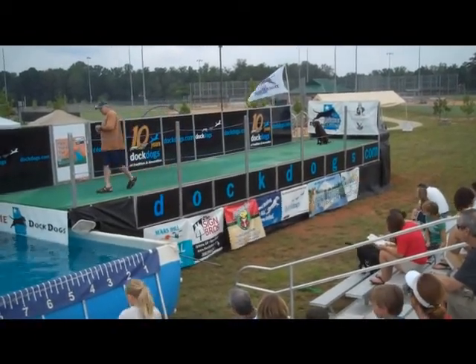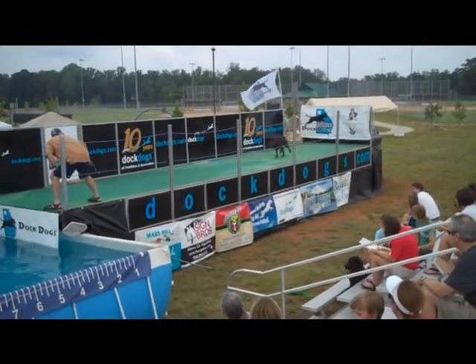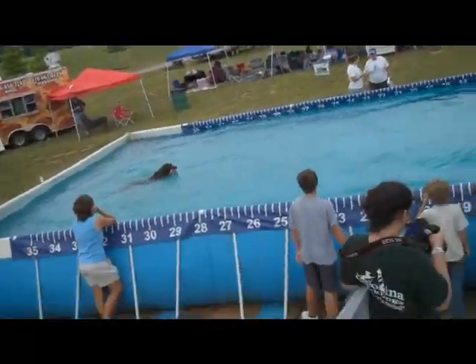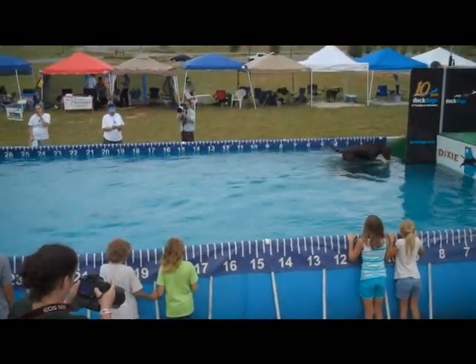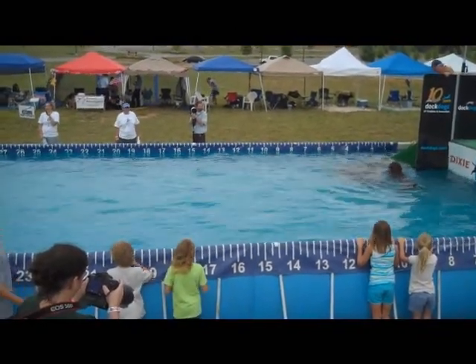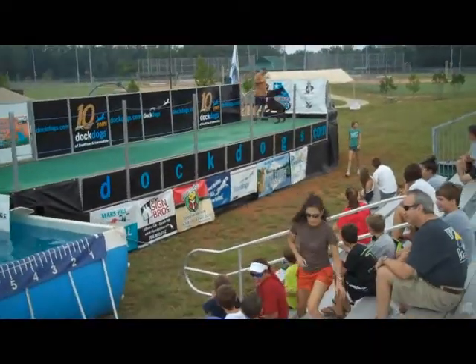Let me guess, someone in the family likes to fish. Trout's set. Trout's jumping! Look at that big Chesapeake. Ladies and gentlemen, Trout's first ever competition jump — 23 feet 6 inches! That is awesome! 23 feet 6 inches!